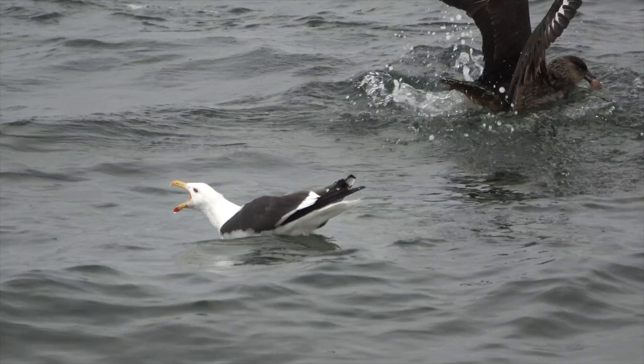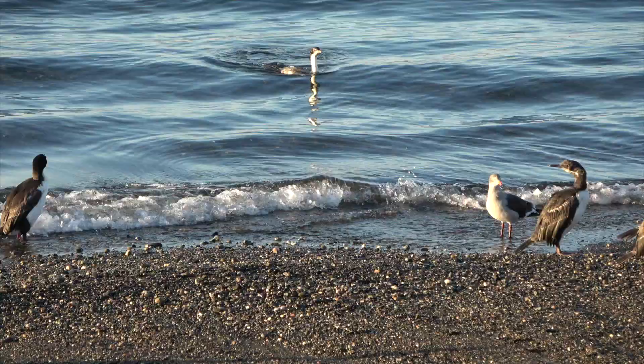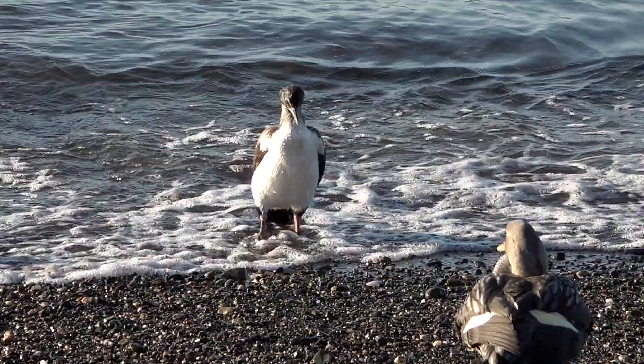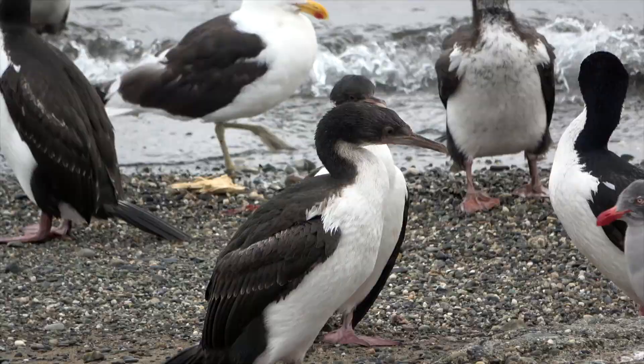Skuas are always trying to get a free lunch. Feeding ranges are close to the shore. Imperial cormorants can dive as deep as 50 meters in order to feed. After diving and feeding for 30 minutes, they have to return to land in order to dry their plumage.